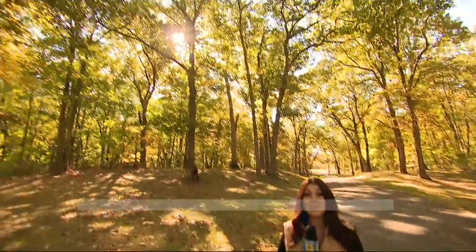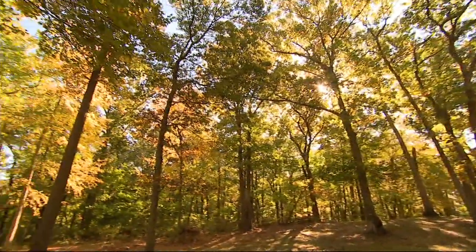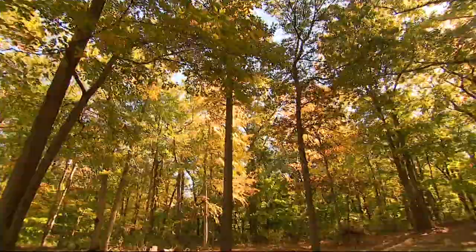Picturesque paths and miles of scenic nature trails. I'm here for the fall foliage on this road trip close to home to Caumsett State Historic Park Preserve.